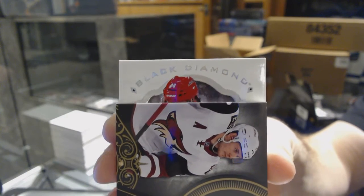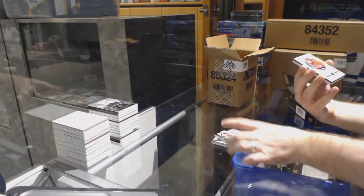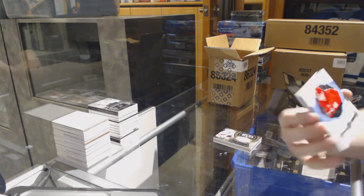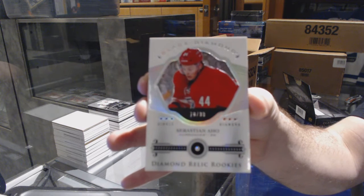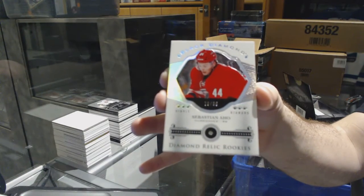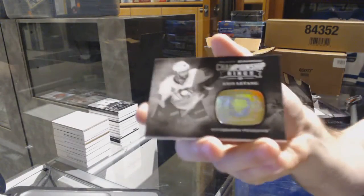I think someone literally called that one — it's pretty epic. We've got number 99 diamond rookie for the Carolina Hurricanes, Sebastian Aho. Sebastian Aho, number 99 diamond rookie. And we got the crystal tank — there we go.